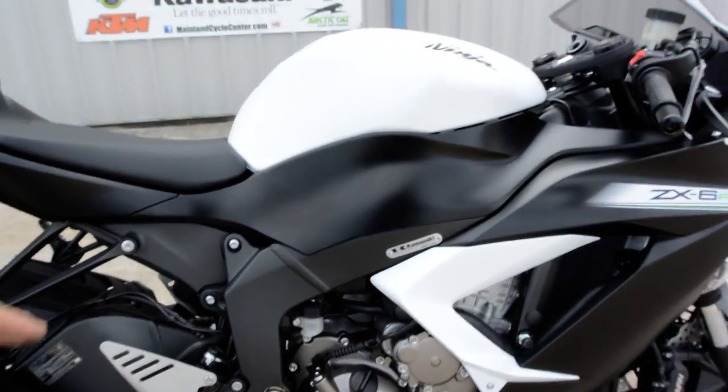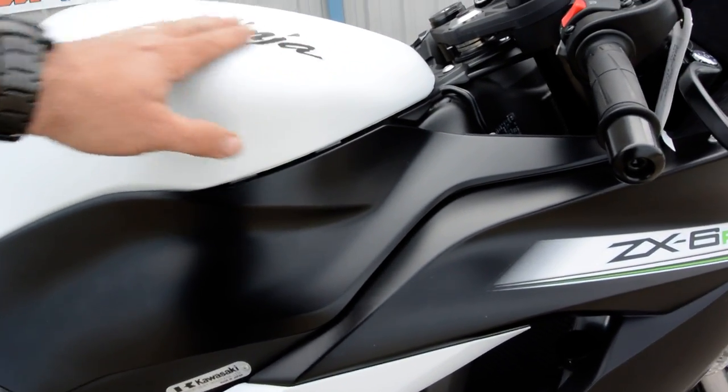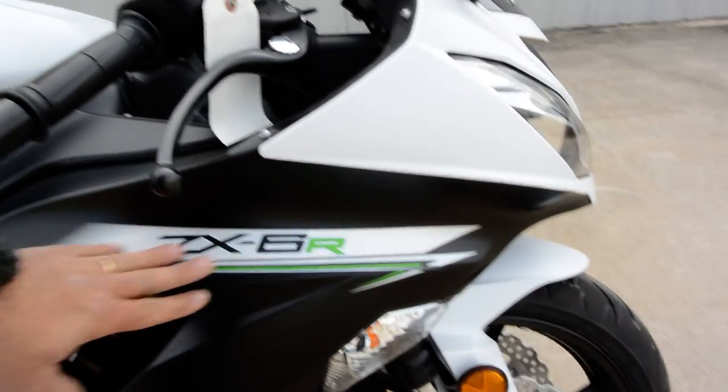This bike really looks great. It's got kind of a matte finish — a matte white with a matte black. It really looks great.